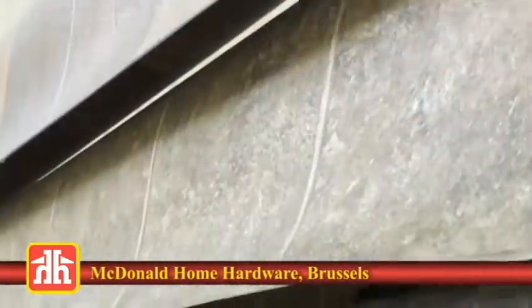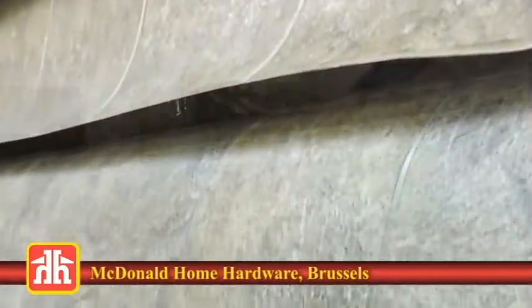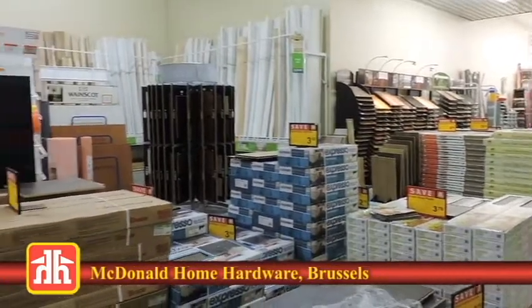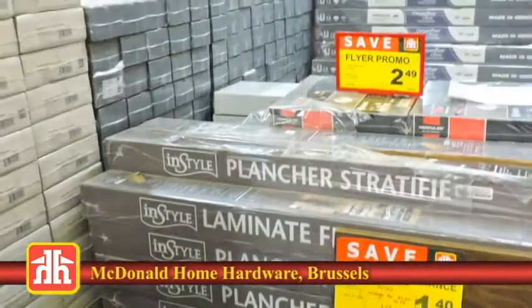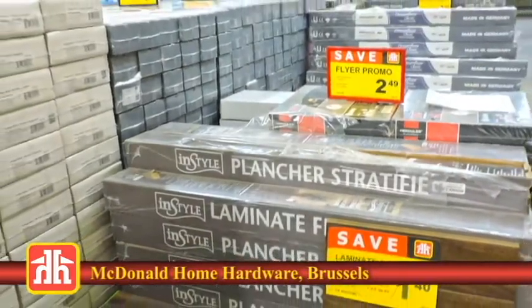In their flooring department, they have a huge selection of styles and colors, and lots that are resistant to water damage, so they can be used in any room, even the kitchen or the bathroom. Right now, they have clearance pricing on select laminate floors.